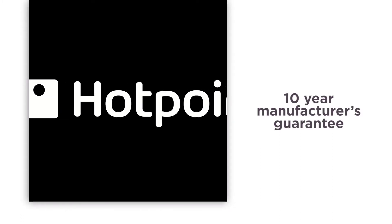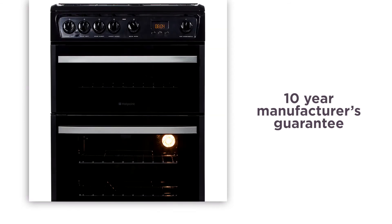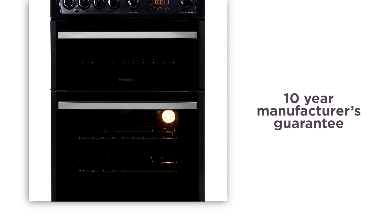Hotpoint offer a 10-year parts guarantee with this double oven if anything goes wrong, so you get some extra peace of mind knowing that you're covered.